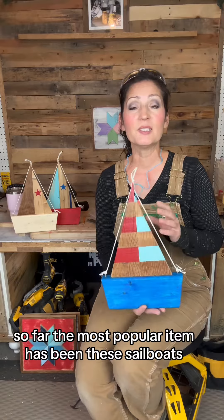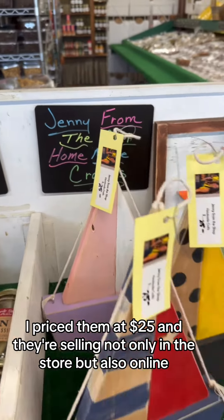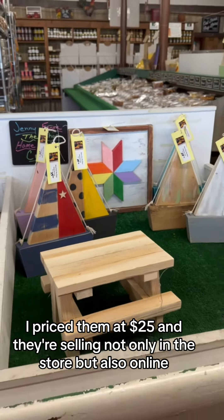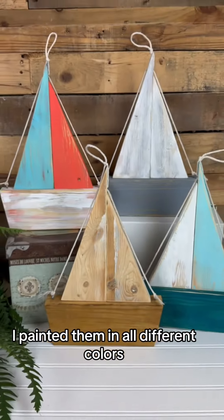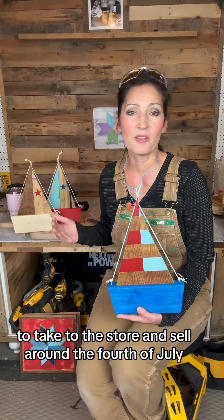So far the most popular item has been these sailboats. I priced them at $25 and they're selling not only in the store but also online. I painted them in all different colors and right now I'm working on patriotic themed ones to take to the store and sell around the 4th of July.